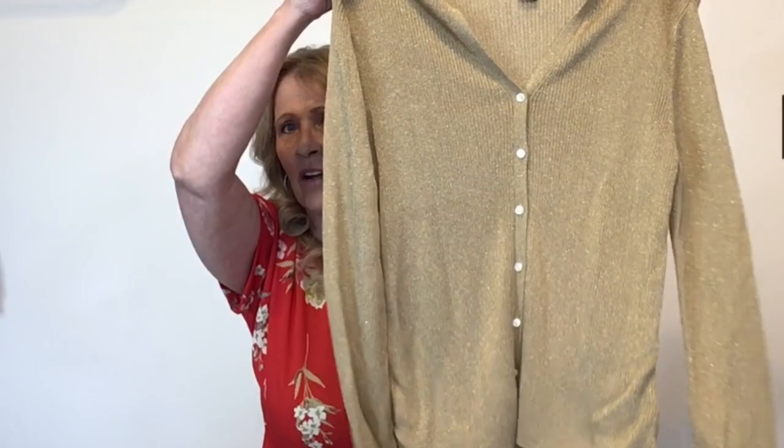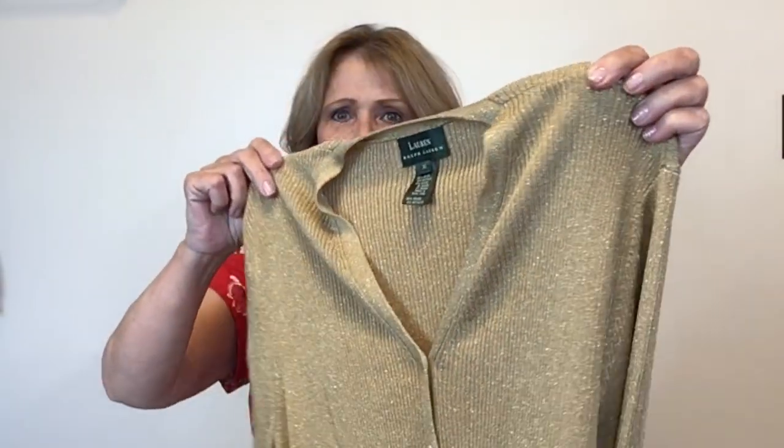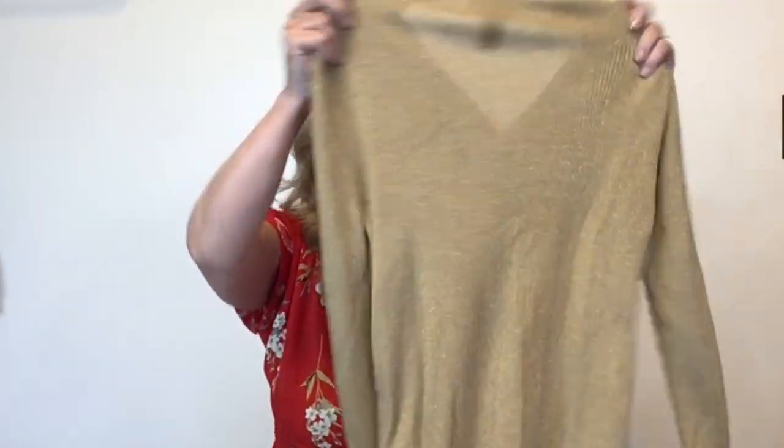This is a pretty sweater — it would have been really nice to have for the holidays but I'm willing to hold on to it. All of these sweaters I will probably have to hold on to until the fall. This one is Lauren Ralph Lauren, extra large, and it has some metallic threading in it. It's really stretchy and slinky with some spandex.